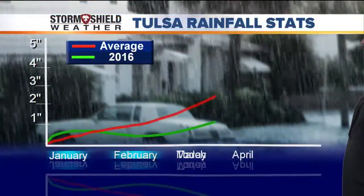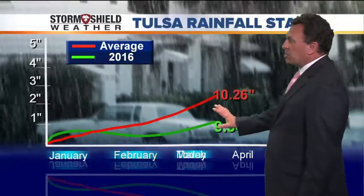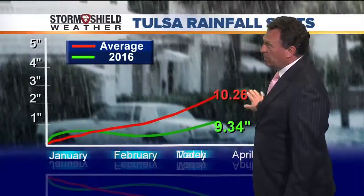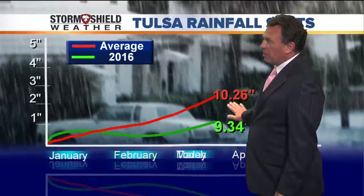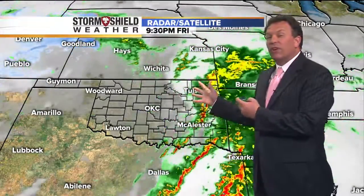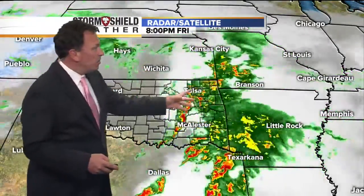Taking a look at our rainfall statistics — we started off on a real slow note, but things have really improved now. With 10.26 inches of rainfall being average, Tulsa's yearly total is now up to 9.34 inches, so we are catching up as we get into the latter part of April. We'll get about a week's worth of a break from the rain before the next shot. We have a little shot on Monday, but a better chance of rain comes in a week from tomorrow, maybe even a week from Sunday, as this system moves away.